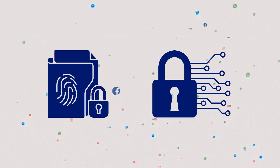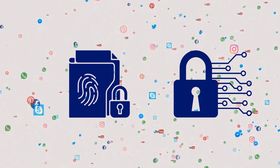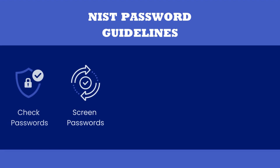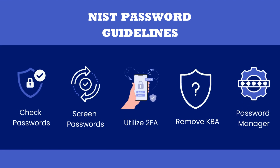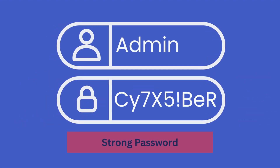Protecting your sensitive information and maintaining strong cybersecurity is crucial in today's digital world. By following the NIST password guidelines and staying vigilant, you can significantly enhance your online security. Remember, a strong password is your first line of defense against cyber threats.